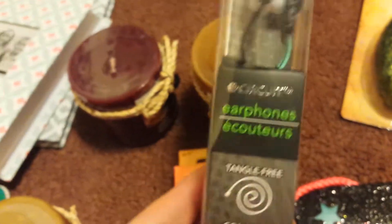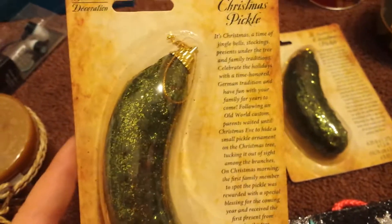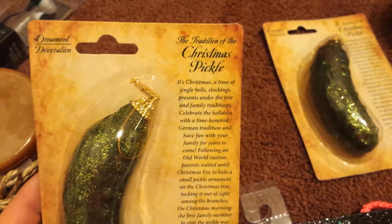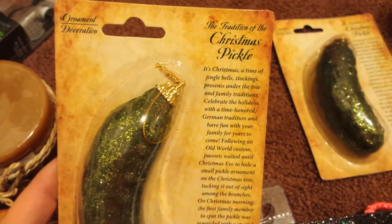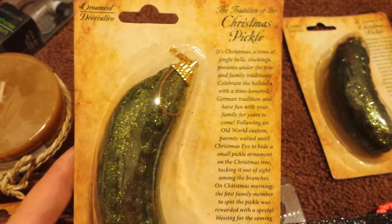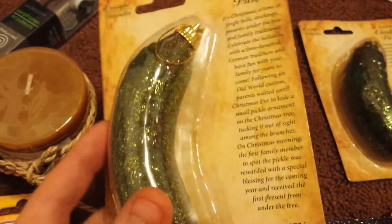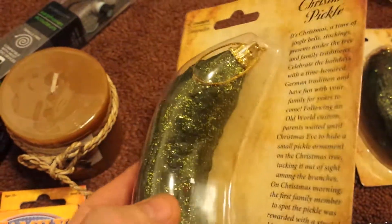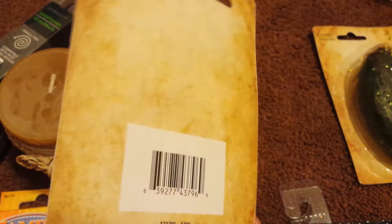My youngest daughter needed a new pair of earbuds for her Chromebook at school, so she picked these up. These are super cute. One I purchased for our family and the other is a gift. It's actually called a Christmas pickle, and it is a game where on Christmas morning, whoever finds the pickle on the tree first gets to be the first one to open their present.